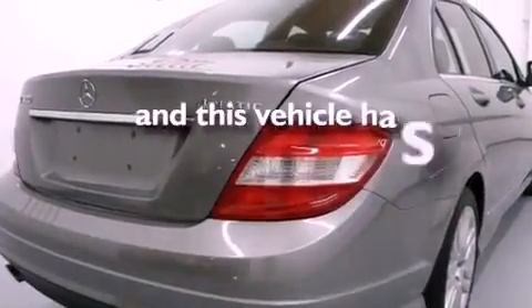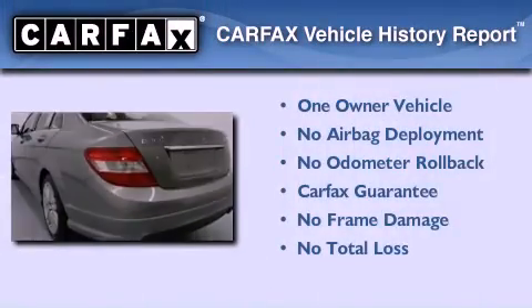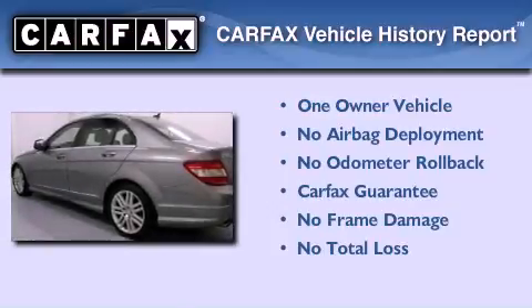This vehicle has fewer than 37,000 miles on the odometer. This Mercedes-Benz has had only one owner, and it qualifies for the Carfax buy-back guarantee.